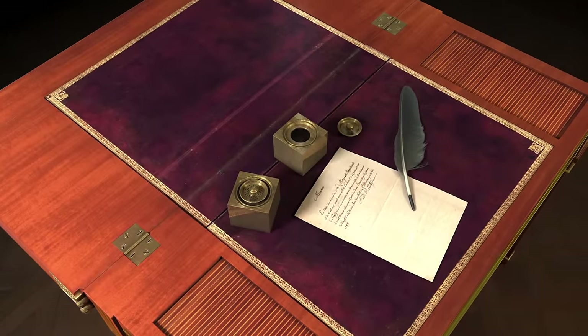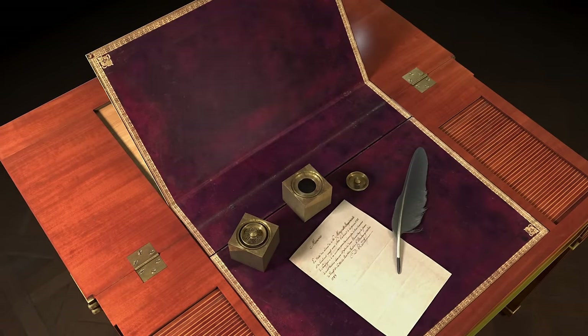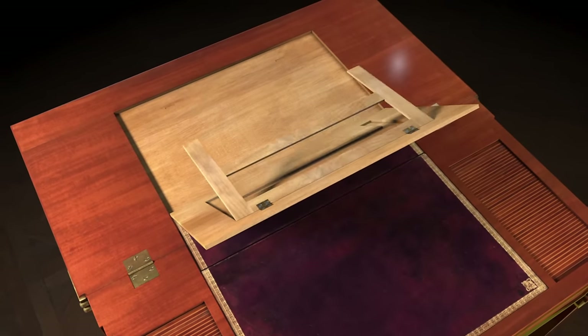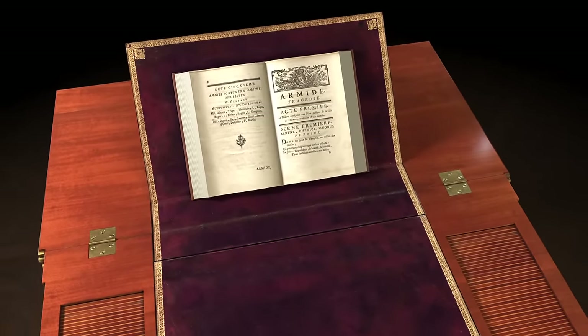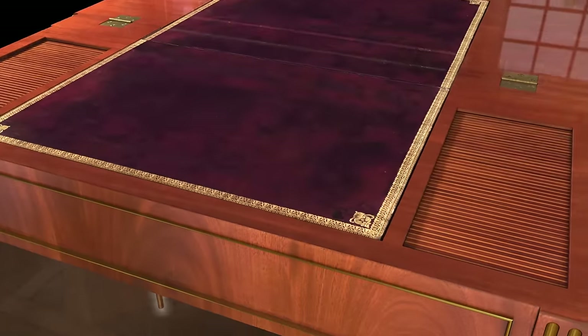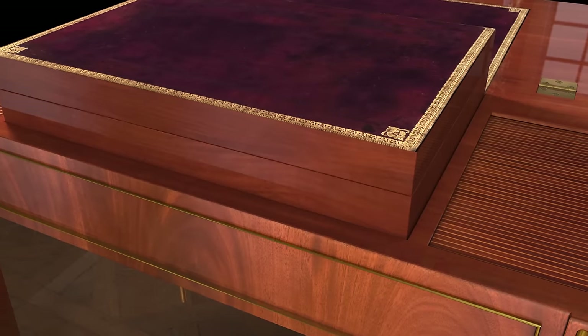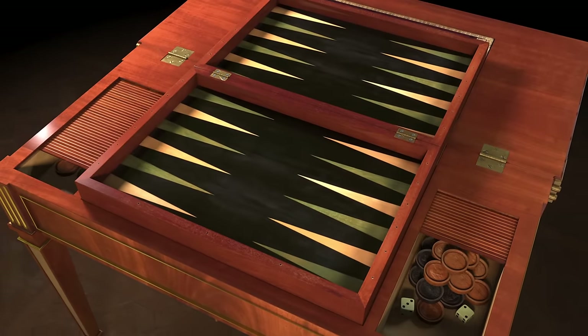Another leaf transforms the table into a desk with a leather writing surface. This configuration also offers the option of a book rest. A hidden latch releases a spring-driven backgammon board to the top of the writing surface.